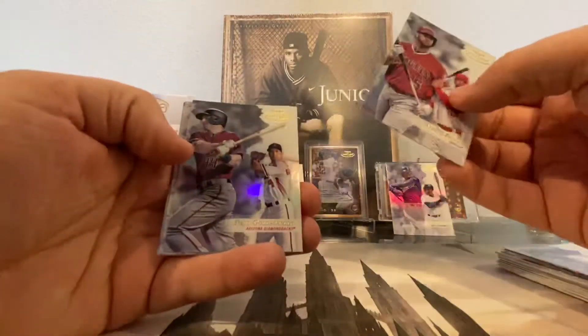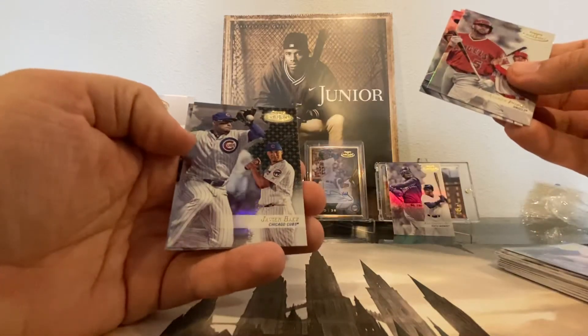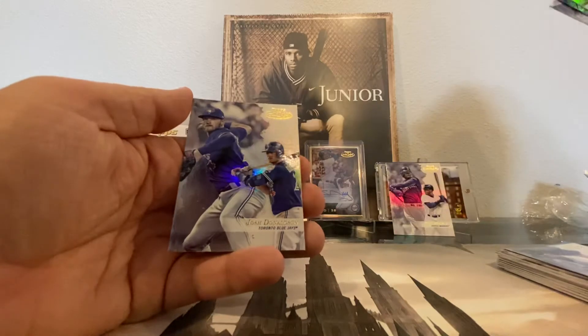Albert Pujols, Paul Goldschmidt, Robinson Cano, Javi Baez Black, and Josh Donaldson.